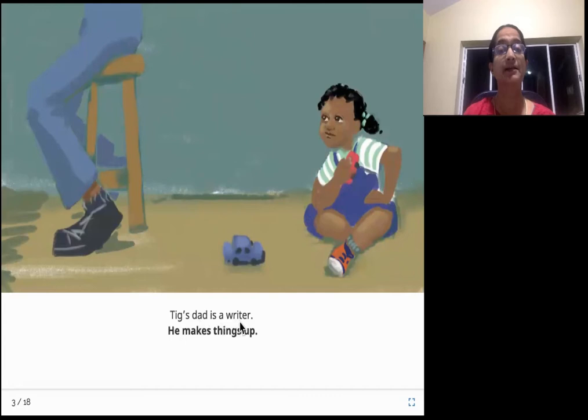Tig's dad is a writer. He makes things up. This is Tig's dad and he is a writer. He writes stories or articles for a paper, so he's very good at making things up. What does it mean? He is very creative - he can imagine a lot of things and makes up stories.